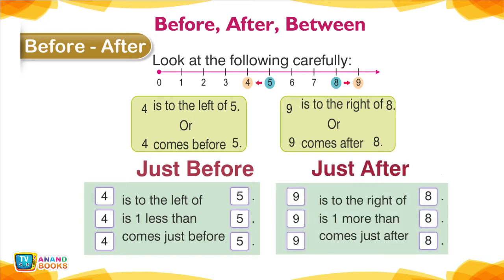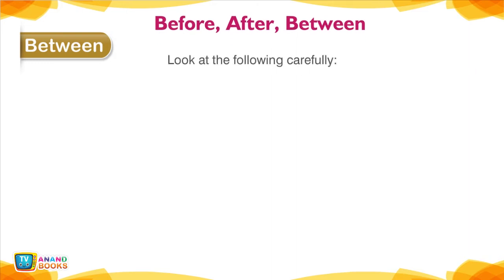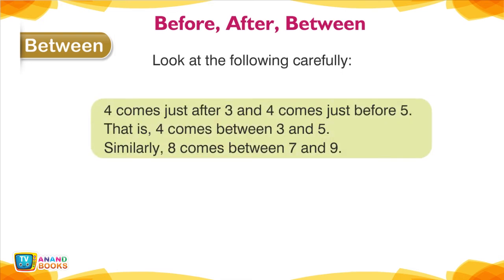Just after: 9 is to the right of 8; 9 is 1 more than 8; 9 comes just after 8. Between: 4 comes just after 3 and just before 5 — that is, 4 comes between 3 and 5. Similarly, 8 comes between 7 and 9.